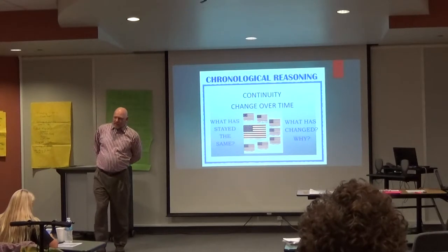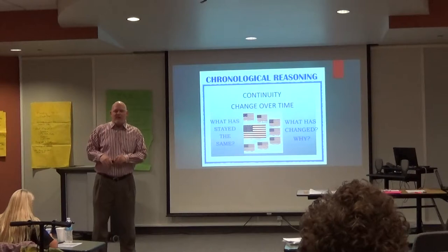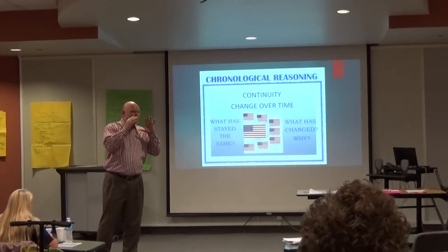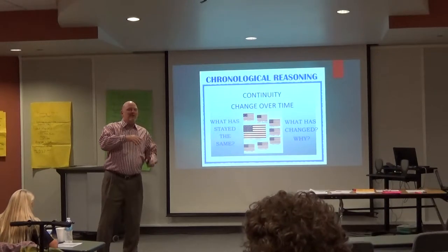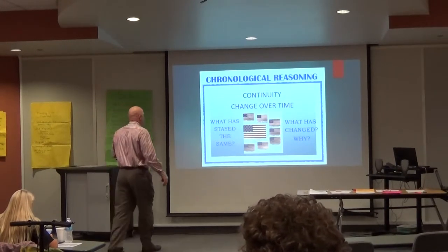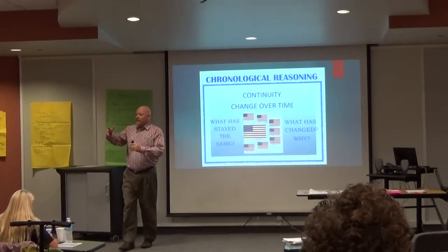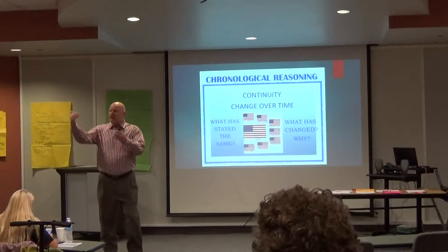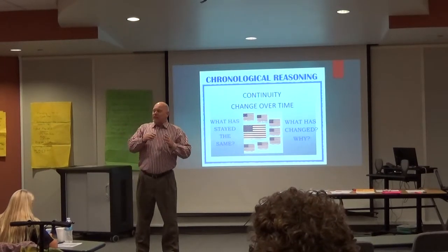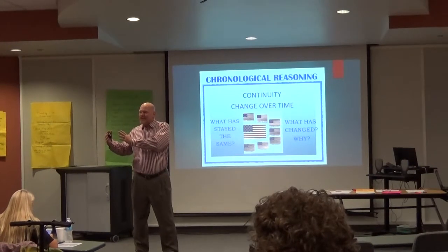A more difficult skill — one you may have a harder time with in a restricted curriculum — is continuity and change over time. It's not impossible, but you'd have to go outside the box. Continuity and change over time has to cover a time period. So if you're looking at the seventh or eighth grade history curriculum, the scope and sequence, you really can't do this until you get some history taught and some instruction in there.